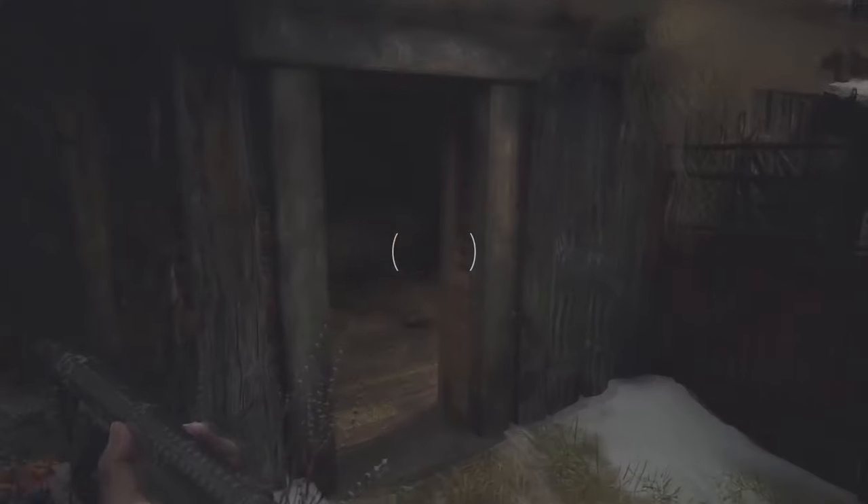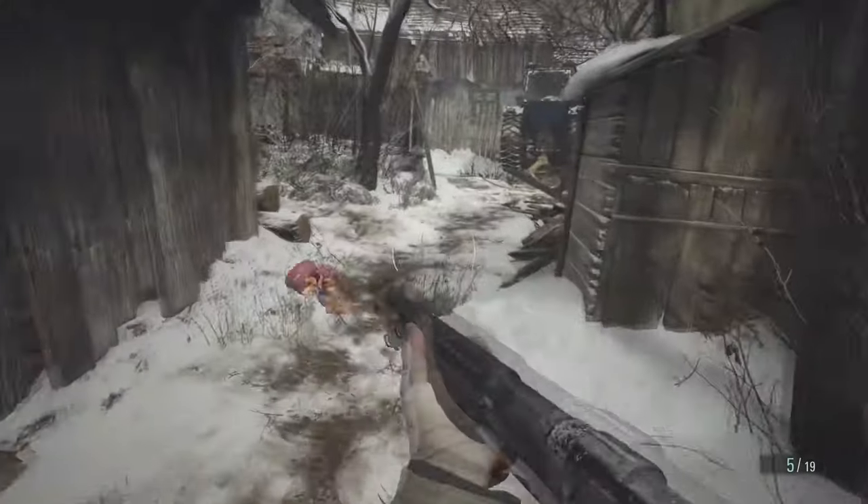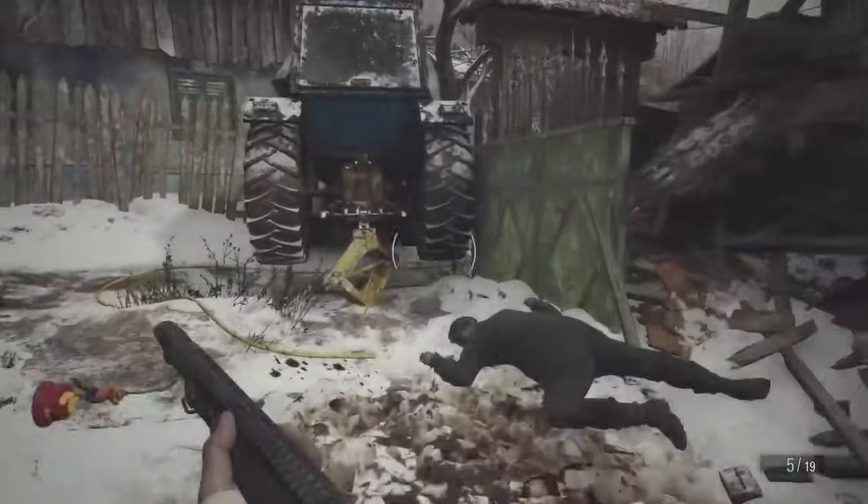Once you're through the back, you want to go into this shed — you need to pull this out of the way. I've already done it on my test run. Also, there's going to be a zombie right here, or an infected, should I say.